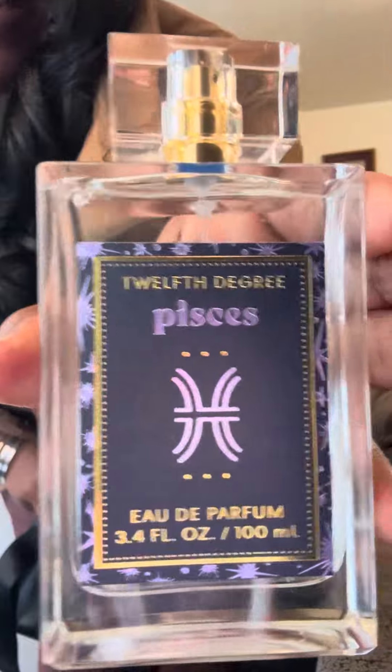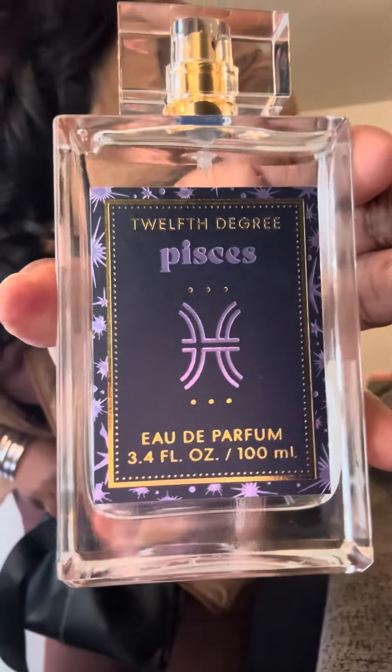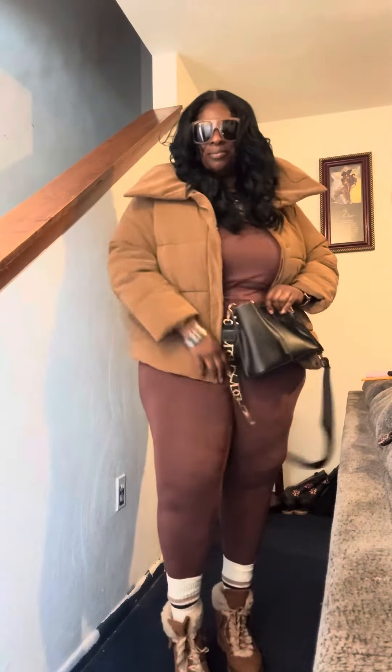As far as smell good, I picked this up at TJ Maxx and it's called Pisces. We are approaching Pisces season, so that is my scent for today. That is my outfit for today. Hopefully see you soon. Peace.